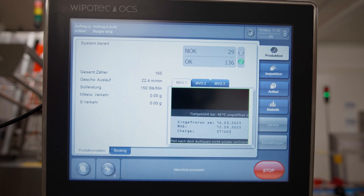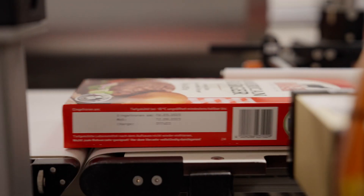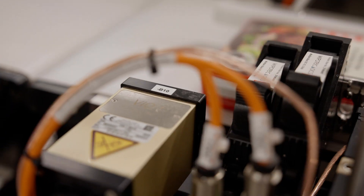Currently, we are declaring the freezing date, the best before date, and the batch number. In the future, I believe the market will develop to the point where we will increasingly change to printing a QR code in order to be able to integrate much more information in the marking.